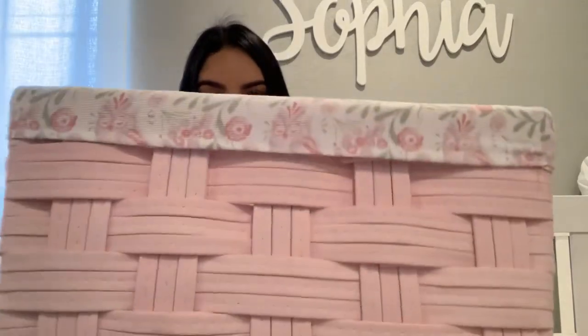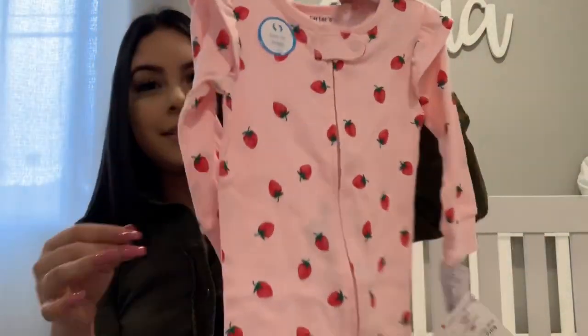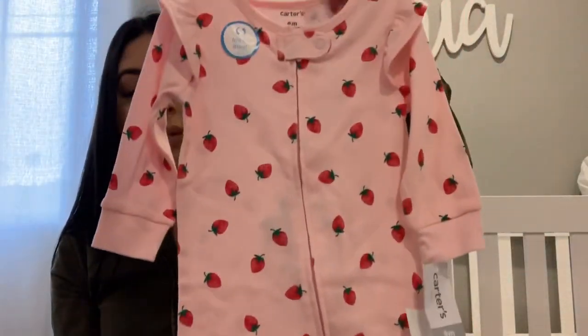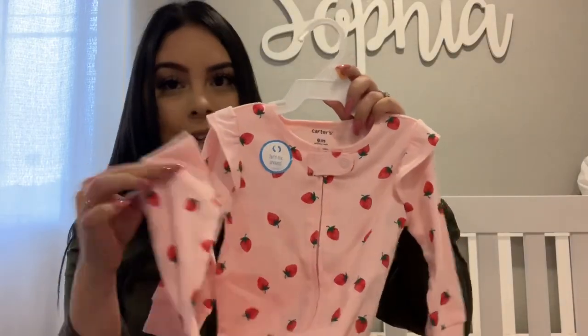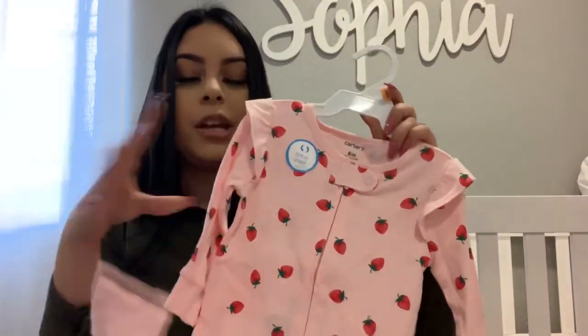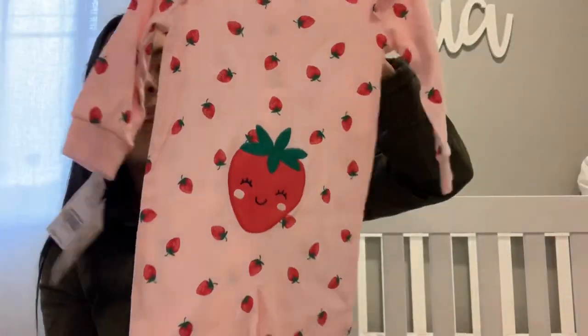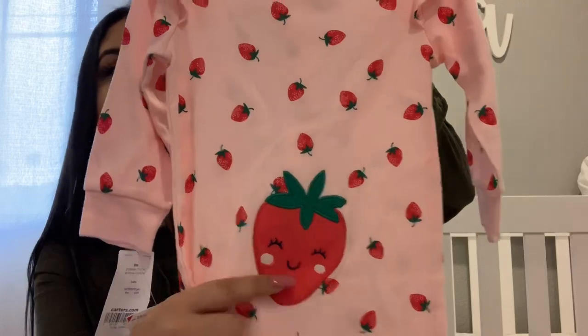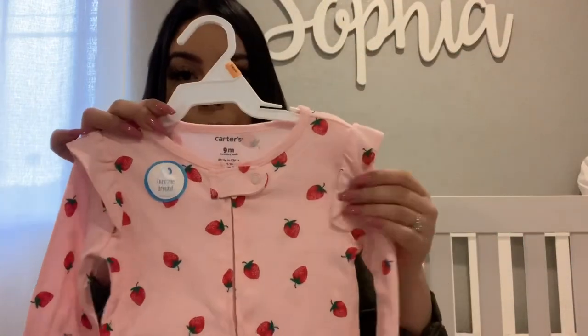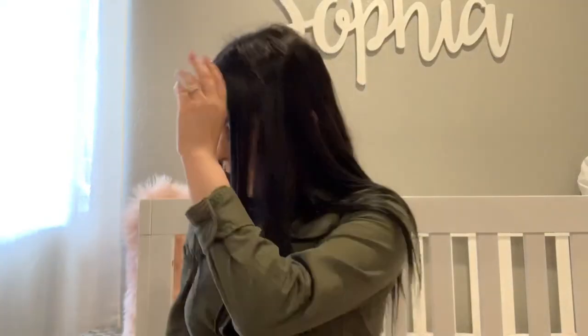Then I got her this pajama. It's from the Carter's brand. It's super adorable and it has no feet. I want to get her a lot of these just because she outgrows them from the length. This one has a little strawberry on the butt and little ruffles that I love. And this one was $5.99, so it's a pretty good price.